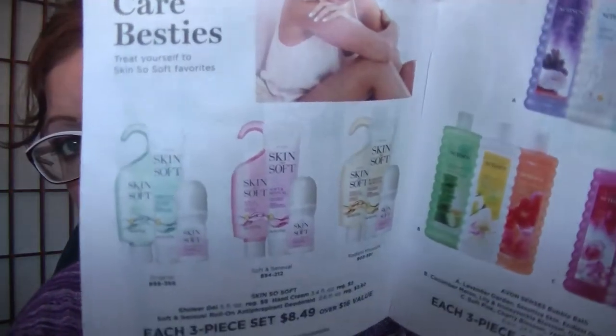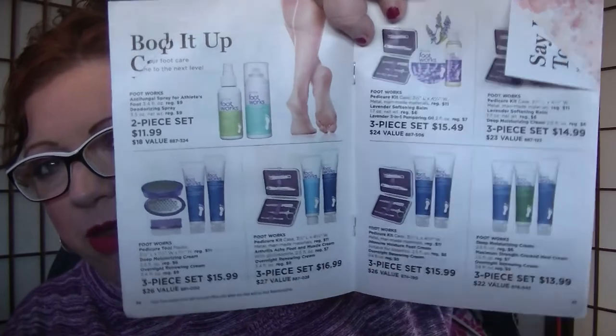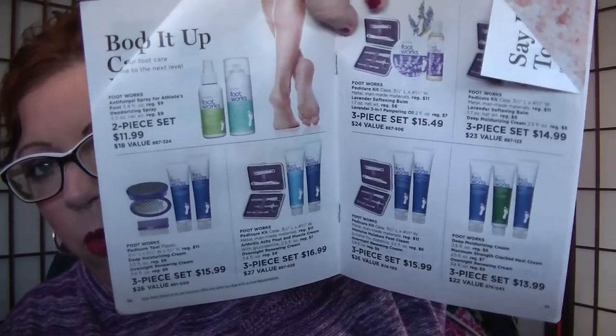On page 22, there's a three-piece set for $8.49 — the Skin So Soft shower gels with the hook and a deodorant and hand cream. Then bubble bath trios for $20.99 if you're into bubble baths. I can't take bubble baths anymore — soaking in a tub bothers my skin and I can't use any products in it or I get irritated. Pages 24 and 25 are all footworks and pedicure sets, great if you're getting ready for spring or live in a warm-weather climate where it's time to unveil your feet.